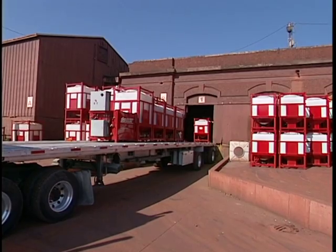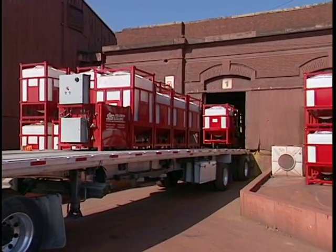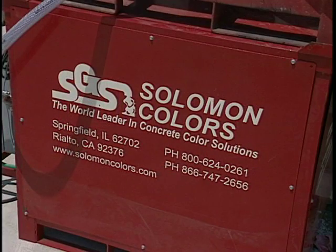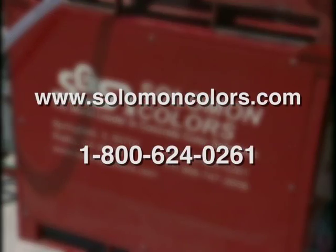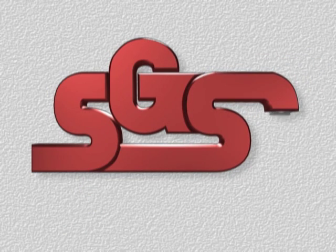The Solomon Color System — the Solomon Solution for consistent color on big color jobs. For more information about the Solomon Color System and all our exciting products, visit our website or call Solomon Colors at 1-800-624-0261. Solomon Colors: the worldwide leader in coloring concrete.